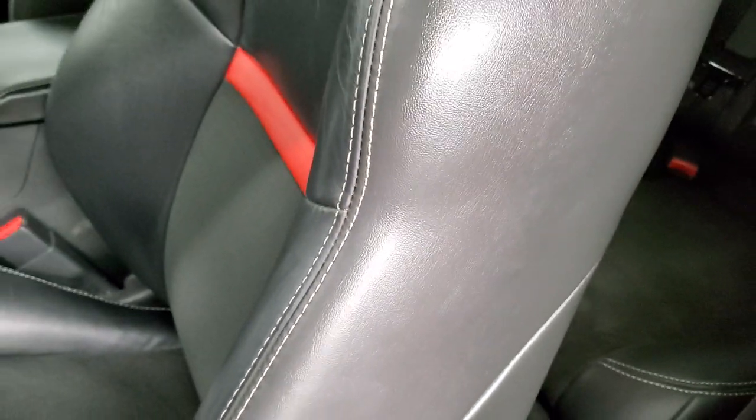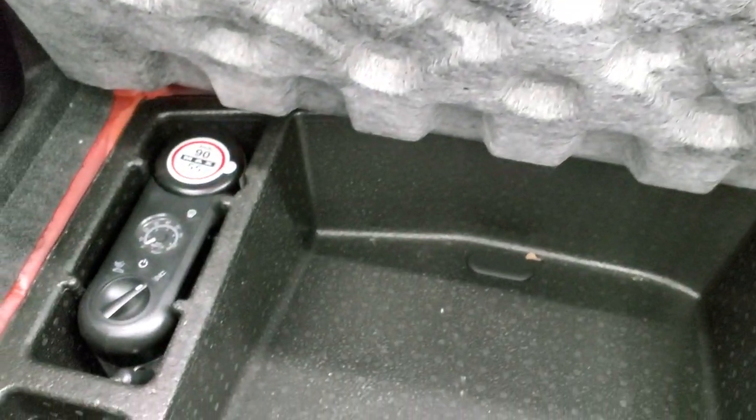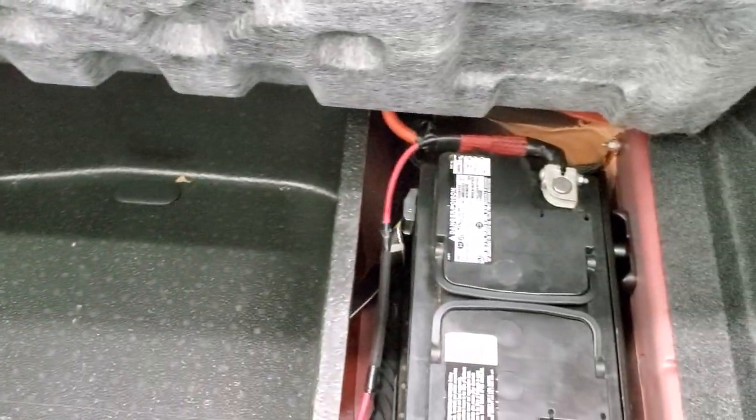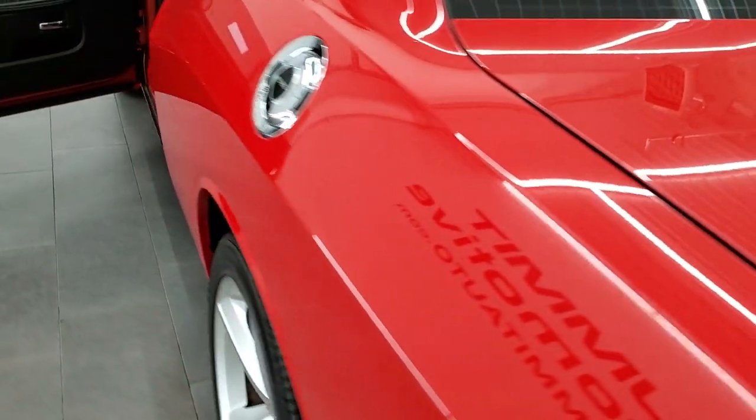While we're standing up, we're going to check out the trunk. There's plenty of trunk space back here. This one has the Sound Group 2, which gives you the Kicker subwoofer. It also has the tire inflator kit, and the battery is back here as well — very nice and clean. The trunk shuts nice and solidly.